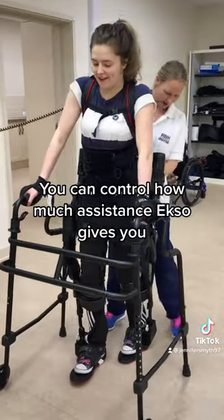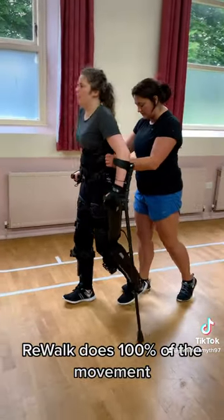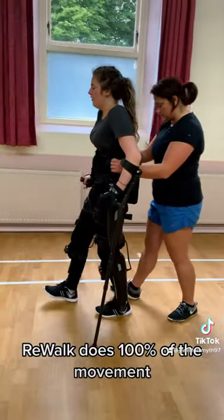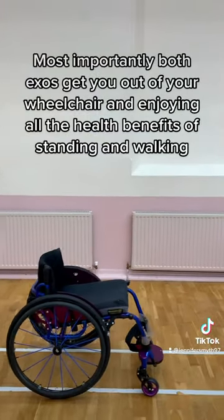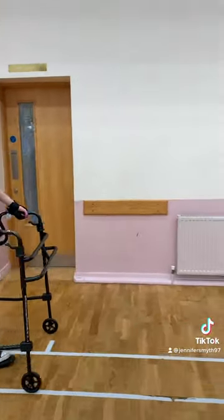You can control how much assistance Exo gives you, whereas Rewalk does 100% of the movement. Most importantly, both exoskeletons get you out of your wheelchair and let you enjoy all the health benefits of standing and walking.